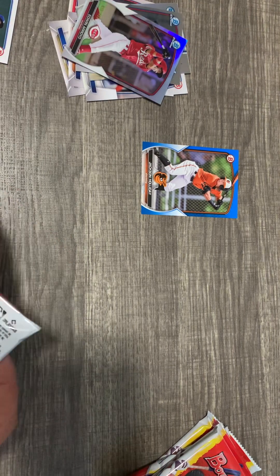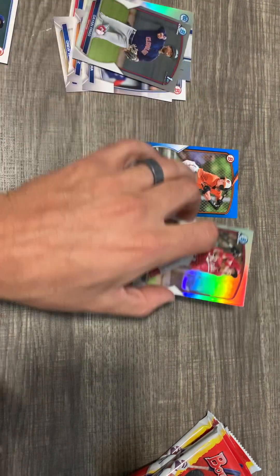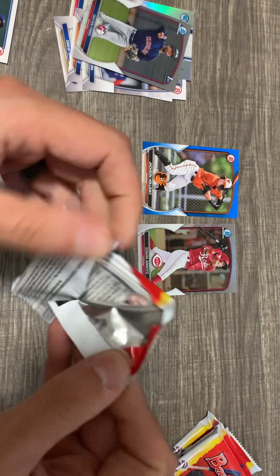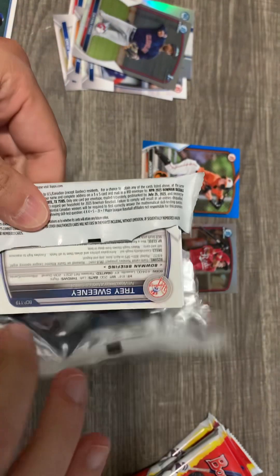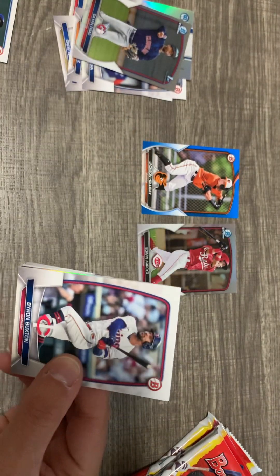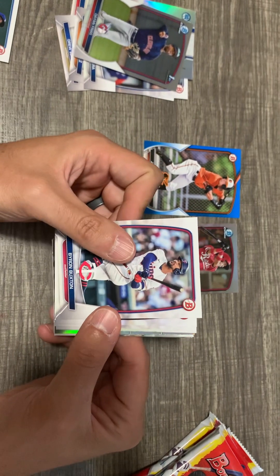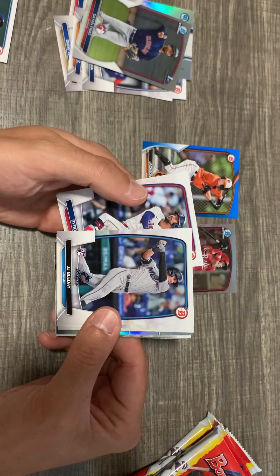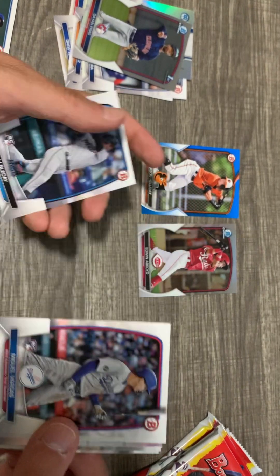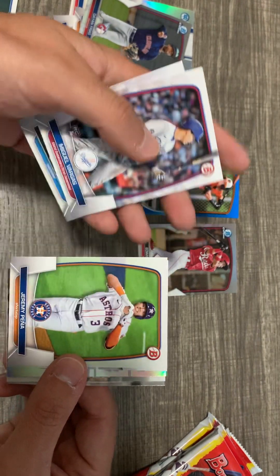Those are already the two best ones — that's crazy, it's already crazy. Let's see what else comes out of here. Byron Buxton. I did open two of the packs from the shelf before and didn't get anything super great in those.